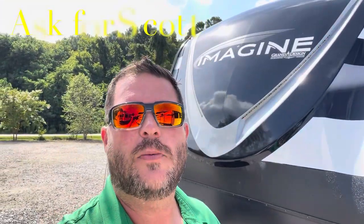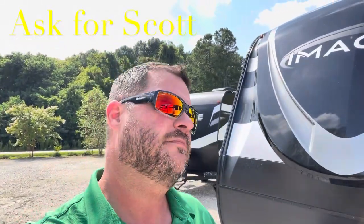Remember to watch all the way to the end of the video — I'll show you a clip with the slide in so you can see what you don't have access to while traveling. Give me a quick thumbs up, hit the subscribe button, and hit that bell for notifications every time I put a new camper on. Check the description for all your specs, holding tank sizes, and measurements. If you're coming out to the lot to see this or any other camper in person, make sure you ask for Scott.